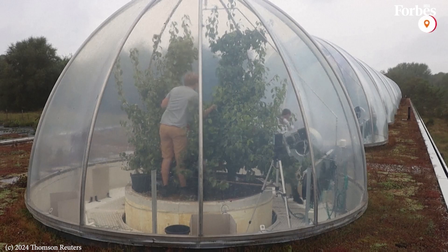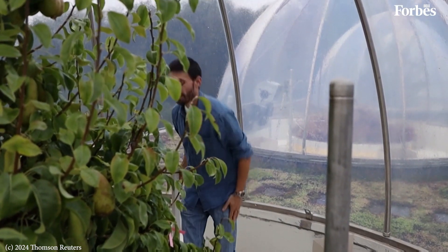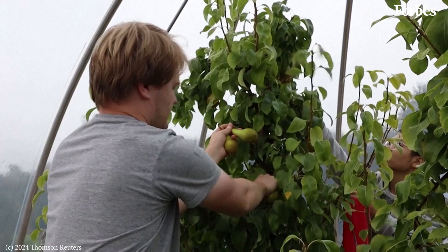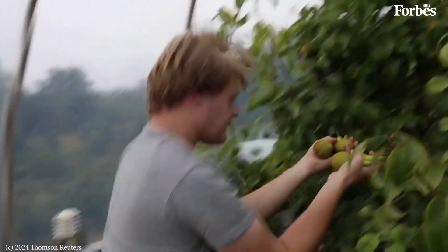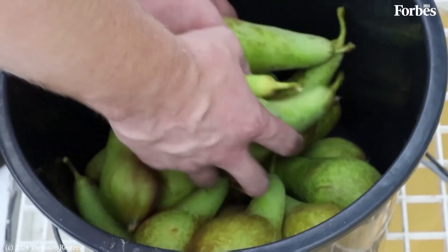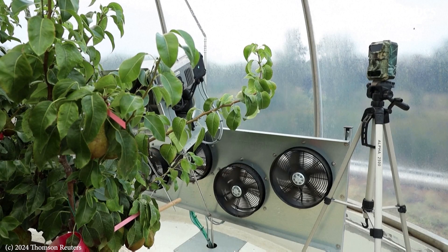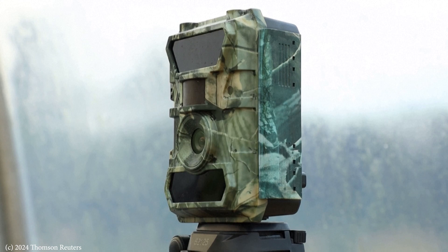It is made of a cluster of 12 transparent domes. It's called an ecotron, which is in fact a climate change simulator. Inside the domes, researchers are growing pears in an environment that imitates how climate change will affect the region in 2040. Their aim? To understand the impact of climate change for Europe's fruit growers.